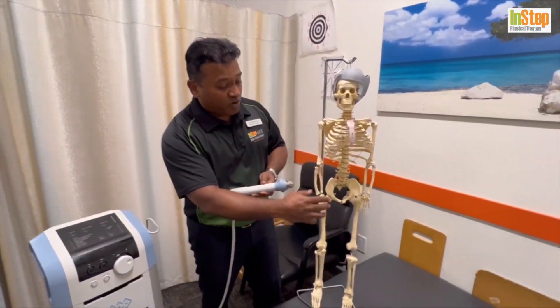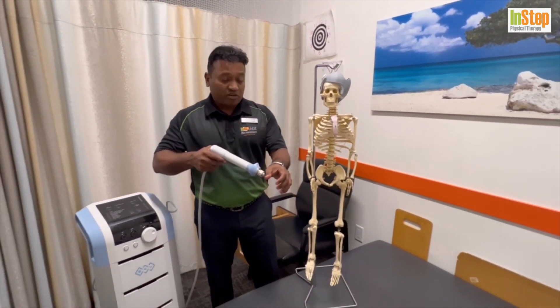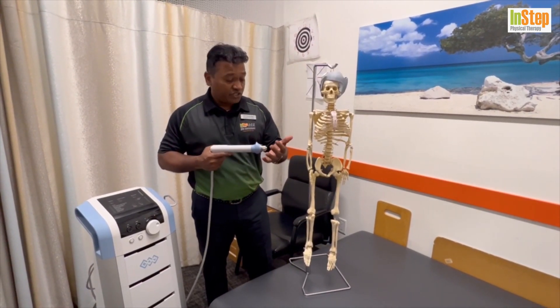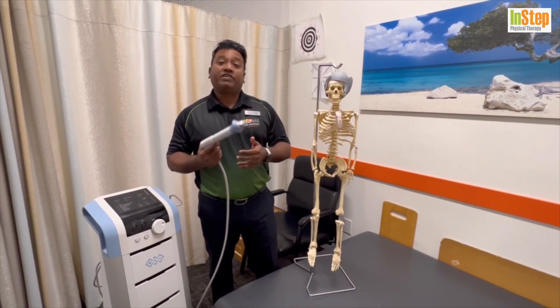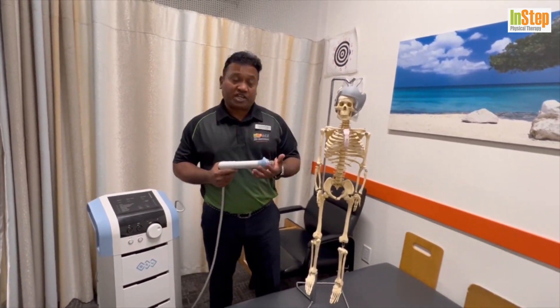Coming down from your forearm all the way to the wrist, you can have De Quervain's tenosynovitis — inflammation of the tendon here — and also wrist joint stiffness and carpal tunnel syndrome. Those areas, not in the very acute stage but in the sub-acute and chronic stage, we can use shockwave therapy with different frequencies and parameters set for those conditions.